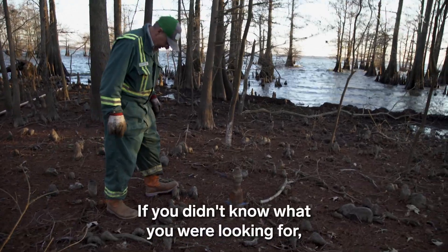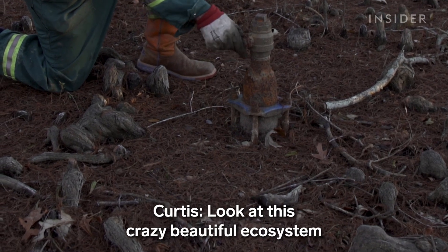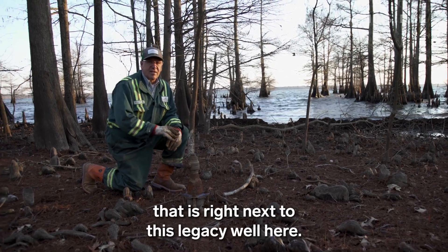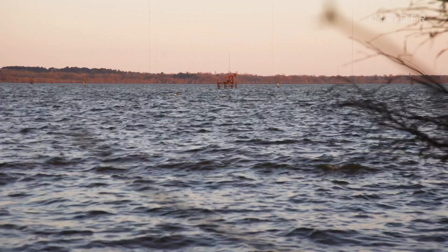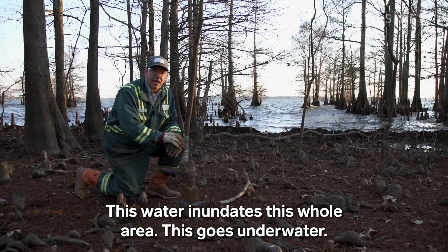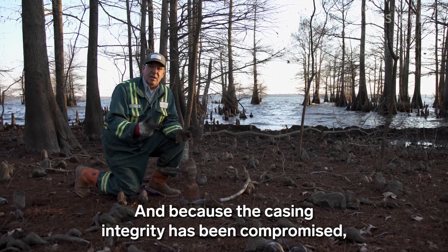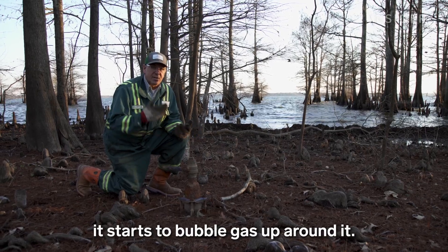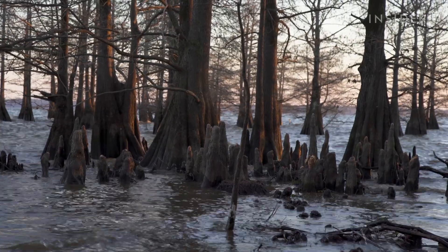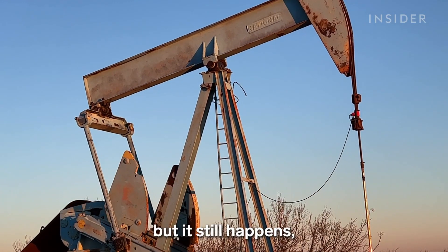If you didn't know what you were looking for, it'd be easy to miss. Look at this crazy beautiful ecosystem right next to this legacy well here. This water inundates this whole area — it goes underwater — and because the casing integrity has been compromised, it starts to bubble gas up around it.